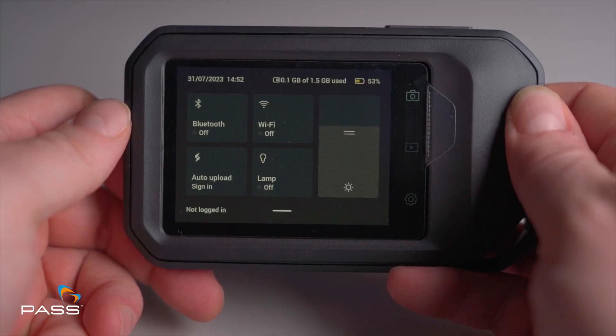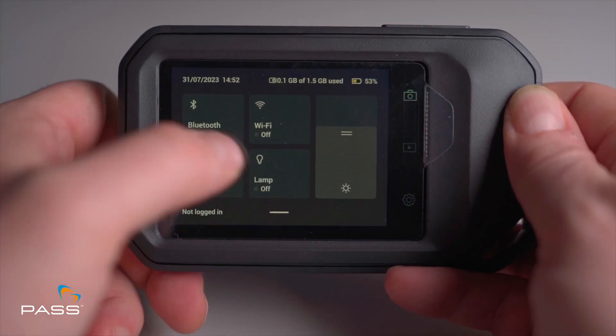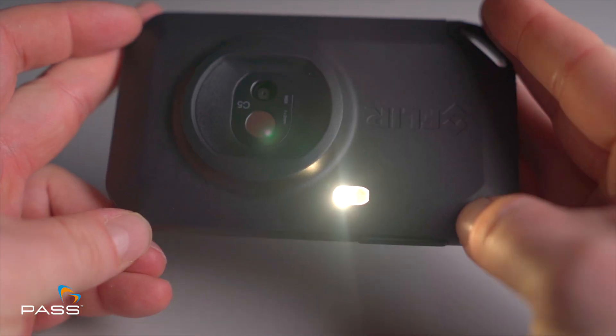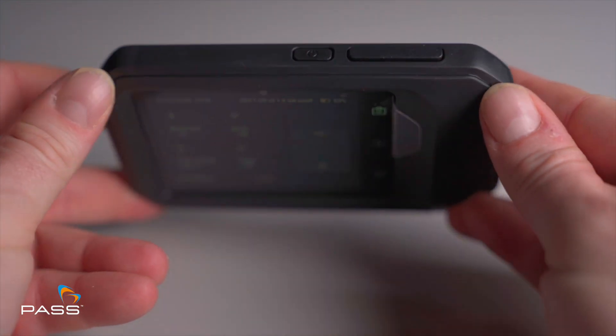Illuminate your path. Equipped with a built-in LED flashlight, the FLIR C5 ensures you have both thermal vision and conventional illumination, adapting to any environment.